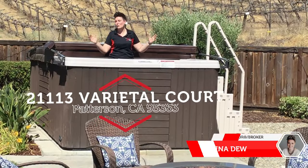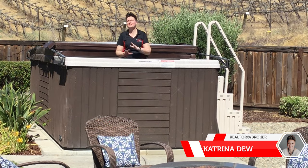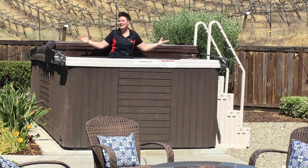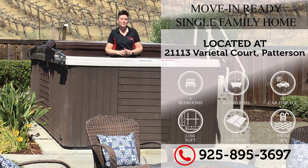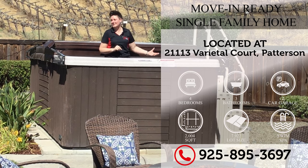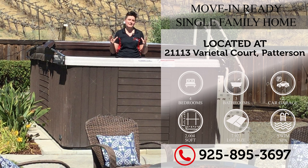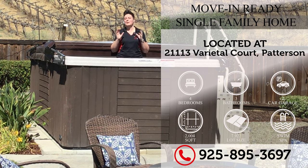Welcome to our listing here at 21113 Barietal Court right here in Patterson in the gorgeous community of Diablo Grande. We have a single-story, four-bedroom, three-full-bathroom home just over 2,000 square feet with a lot size just a smidge under 8,000 square feet. This home not only has a primary bedroom suite, but it has a junior bedroom suite with its own bathroom.